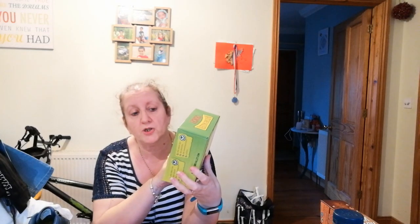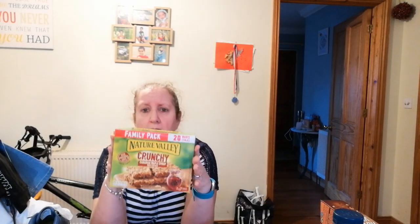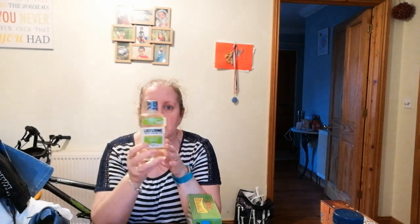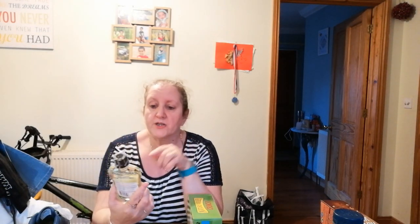We also spotted Nature Valley Crunchy Canadian Maple Syrup bars — both Caleb and Tony like these. They're quite expensive at the grocery store when not on offer. This pack has 10 packs in it — that's 20 bars since each pack has two little bars — and it was just £2. Normally you'd pay more than that for six packs and 12 bars, so this is 10 packs for less money. Definitely worth picking up.